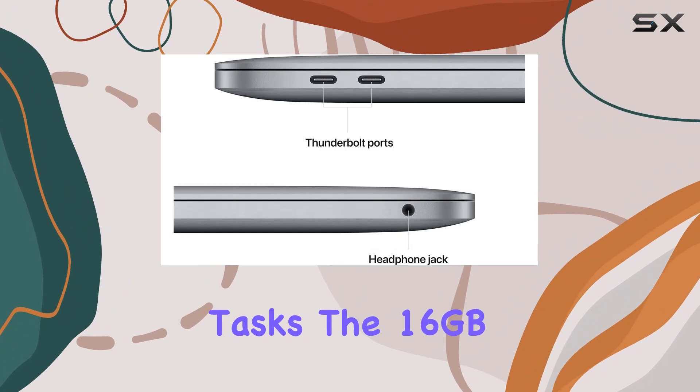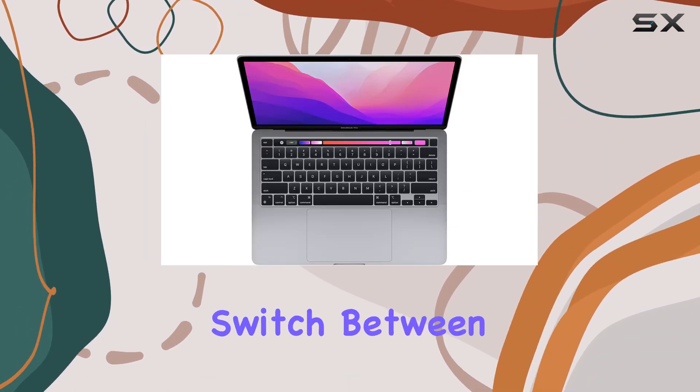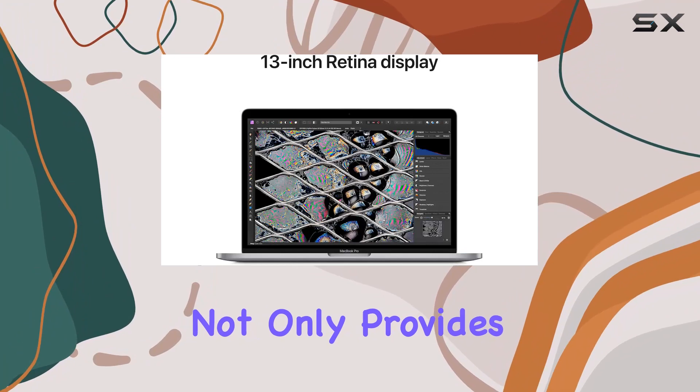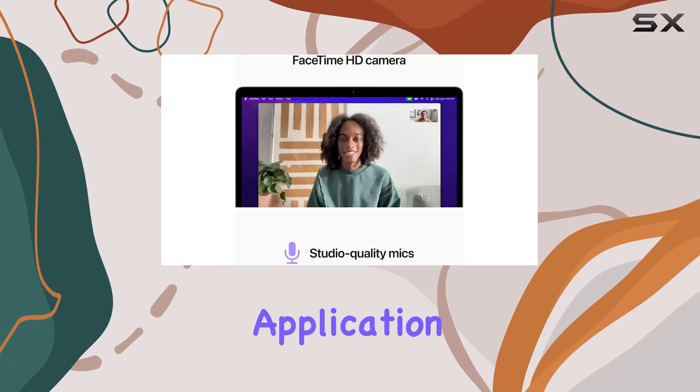The 16GB of RAM ensures smooth multitasking, allowing you to effortlessly switch between applications without any lag. The 256GB SSD storage not only provides ample space for your files but also contributes to faster boot times and snappy application launches.